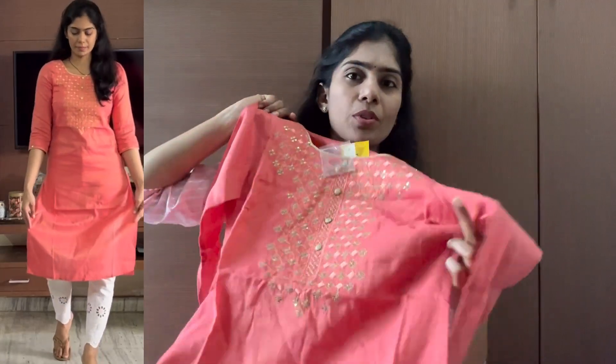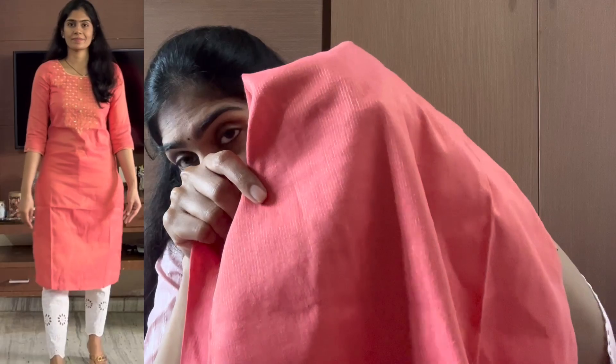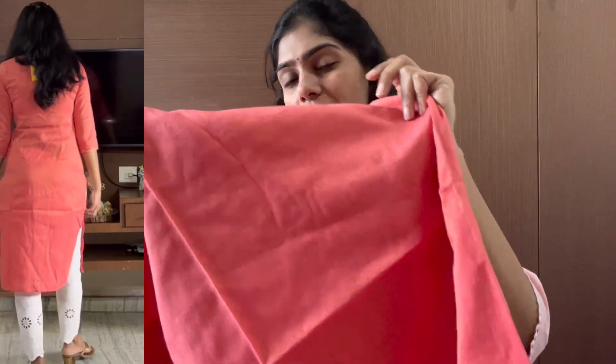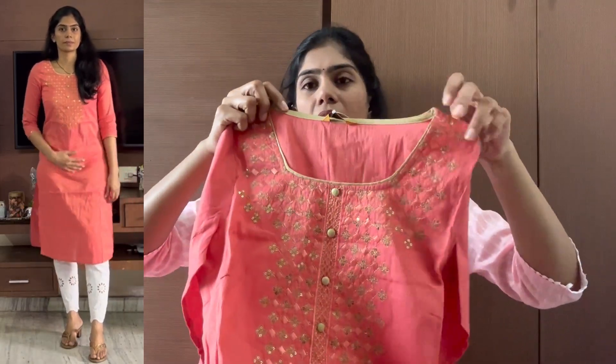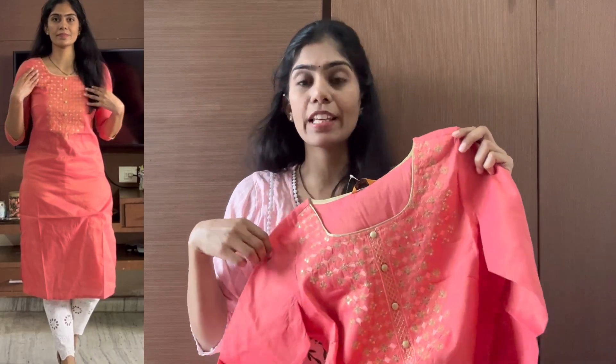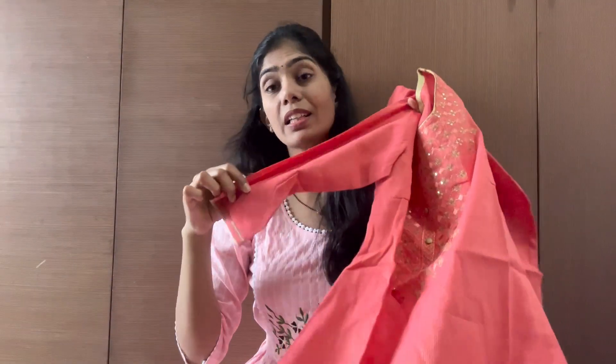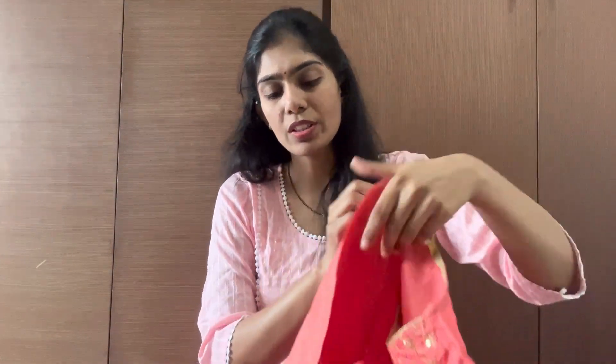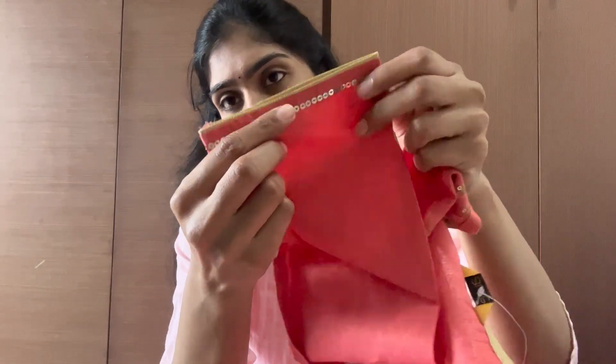It comes in various color options — thin blue, black pigment, and an anti-platinum color. It also comes in white, bottle green — which is a very good color — and beige color.